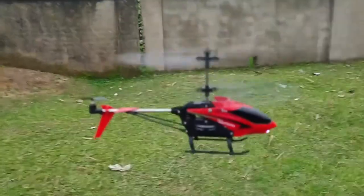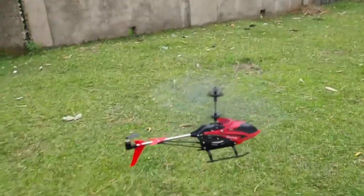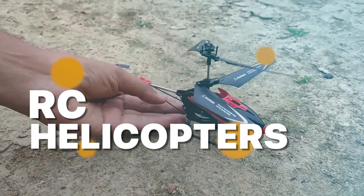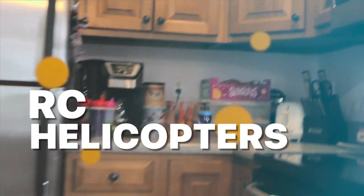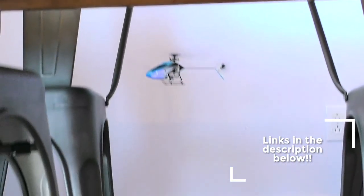Welcome back to our channel. Today we have an exciting topic to discuss: the best RC helicopters of 2023. We've done extensive research and testing to bring you the most outstanding options available on the market, whether you're an experienced enthusiast or a beginner looking to dip your toes into the world of remote-controlled helicopters. So without further ado, let's dive right in.